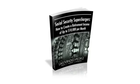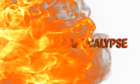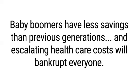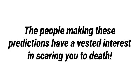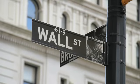The report is called Social Security Superchargers: How to Create a Retirement Income of Up to $10,000 Per Month. I'll tell you how to get your free copy in just a moment. But first, let me tell you why you can still enjoy a prosperous future even if you don't have a lot of money saved. We've all heard about the looming retirement apocalypse the baby boomer generation is supposedly facing – guaranteed pensions are a thing of the past, baby boomers have less savings than previous generations, and escalating health care costs will bankrupt everyone. But the people making these predictions have a vested interest in scaring you. Most of these reports come from the Wall Street financial industry.